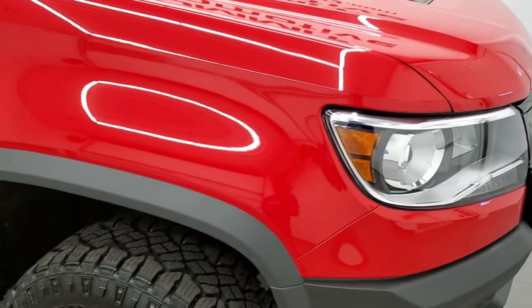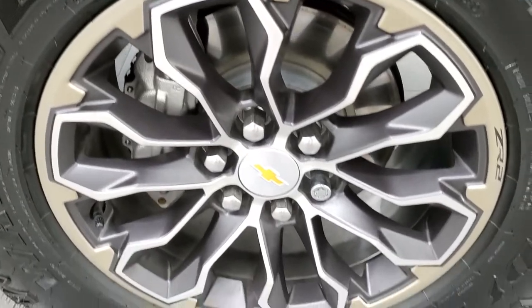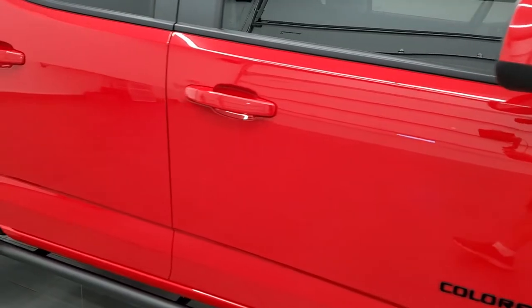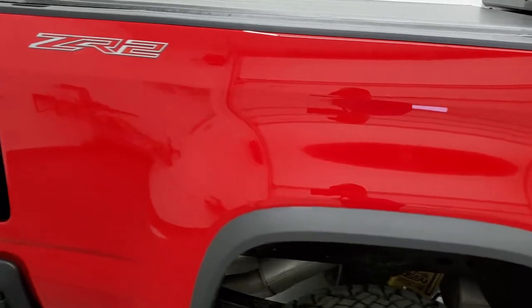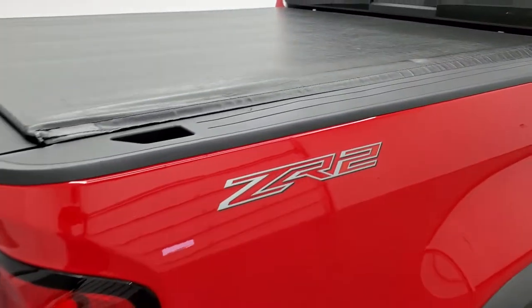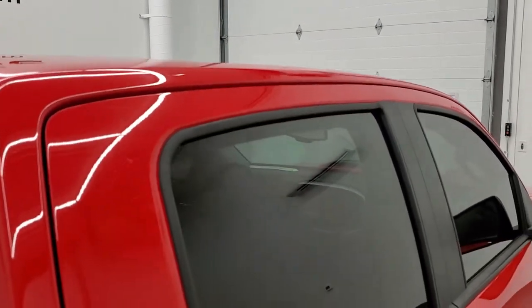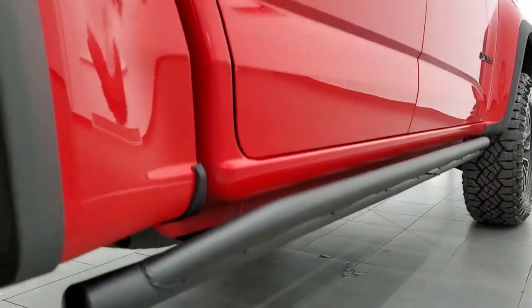Coming around to the passenger side, front fender looks good. Passenger side rim — no scuffs or scrapes. As you go down this side of the truck, take note of how clean the body is, how reflective and mirror-like that paint is. We take these HD videos so if you are far away or just cannot make the trip down but you're still interested in purchasing the truck, you can see the truck, hear the truck, and have confidence in the vehicle before you even get here, so there are no surprises and you can make a smart buying decision from your own home.